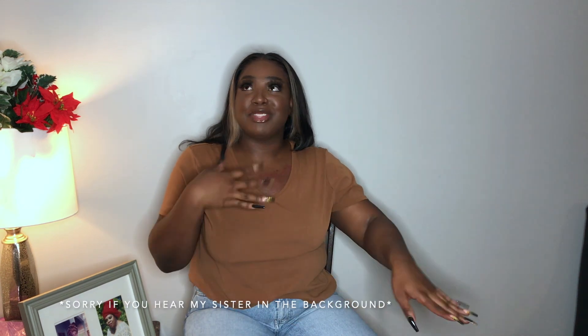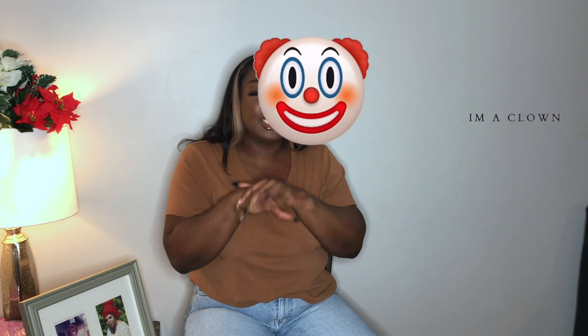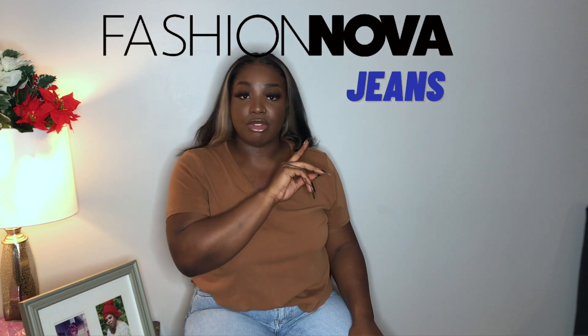Hey guys, it's Princess Coco back with another video. Welcome to my channel if this is the first time you've come across it, and welcome back if you're a returning subscriber. I'm super excited for today's video, even though I haven't been here in a month. In today's video, it's all about the jeans — specifically the Fashion Nova jeans.